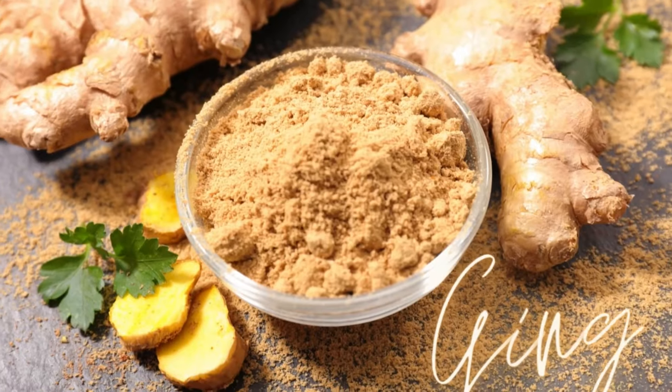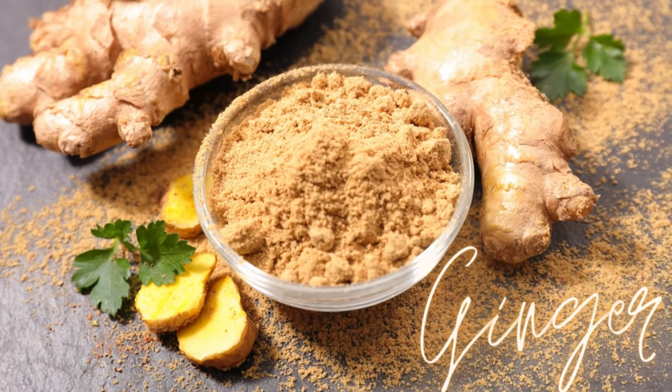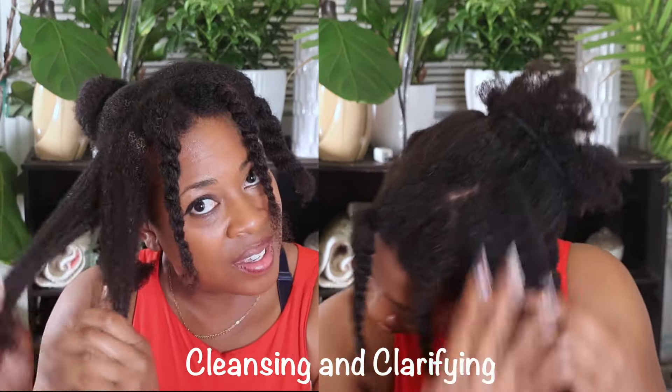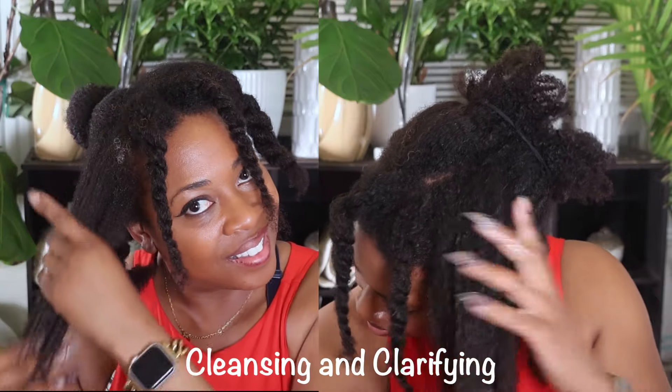The next herb found in this tea is ginger. Ginger contains a compound called gingerol which helps promote circulation, improve blood flow, and nourish those follicles encouraging healthy hair growth. It also has antioxidant properties which reduce oxidative stress and free radical damage to the scalp, as well as anti-inflammatory and antimicrobial properties. It also has cleansing and clarifying properties which means it can help remove excess oil, dirt, and buildup on the scalp.